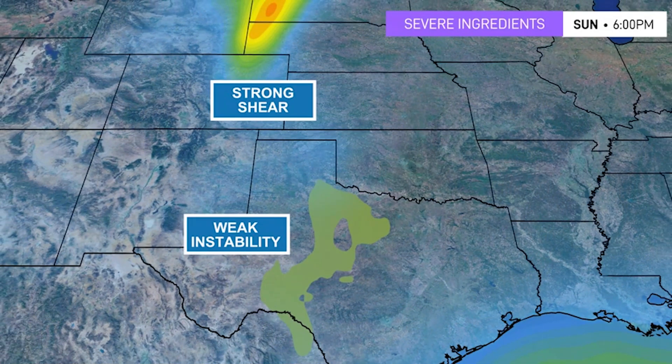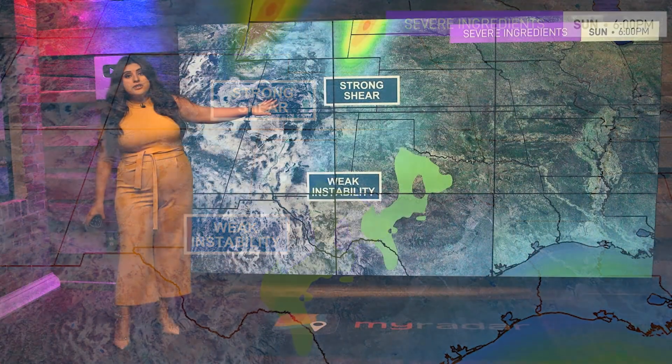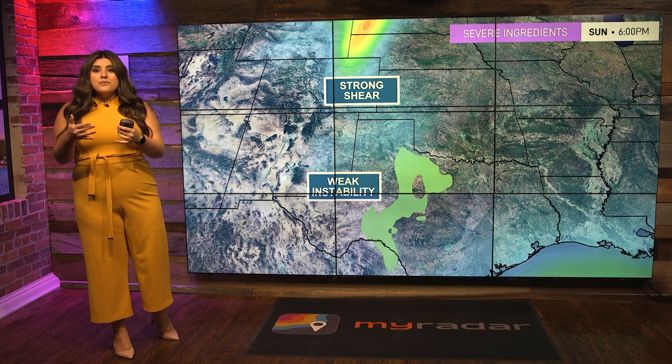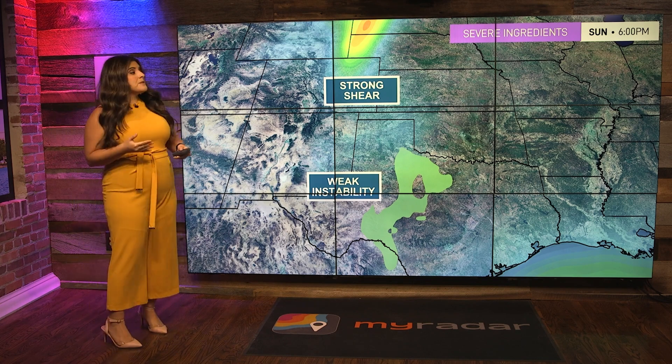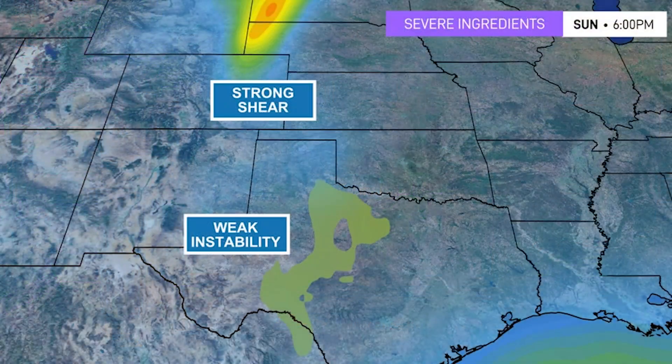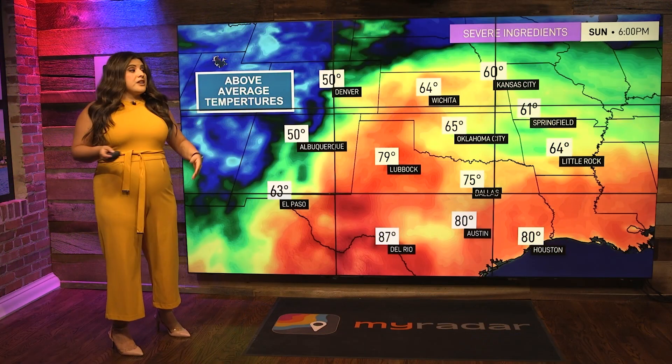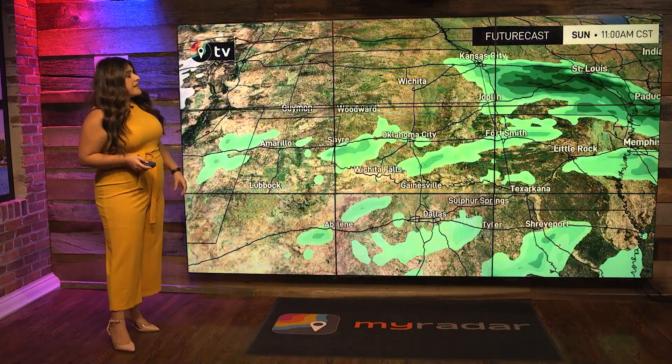We also have strong wind shear — that's the changing winds with wind direction and height, the cross section of the wind — and that's really what helps these storms spin. There's even some instability present, and although it's very weak, it helps those storms grow. Above-average temperatures are also in place, with some areas even hitting the 80s especially across the Texas Panhandle, and that warmth is going to help fuel those storms heading into the afternoon.